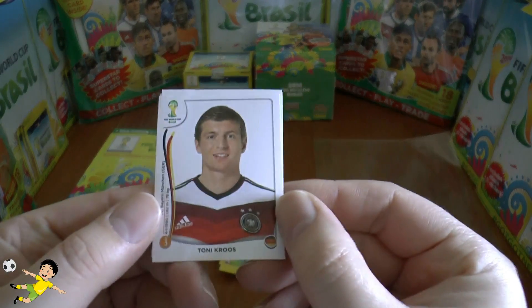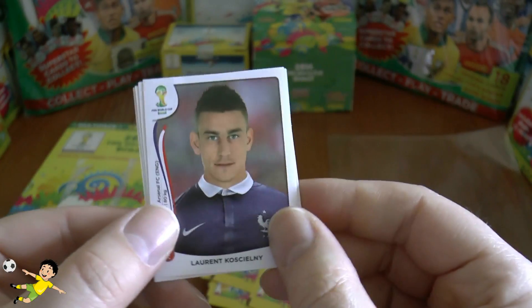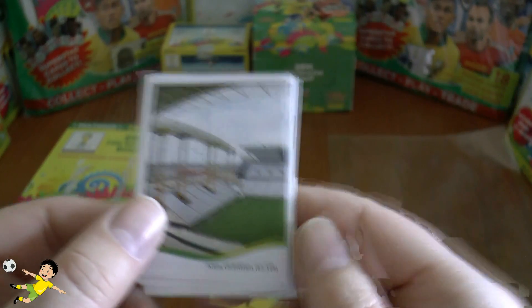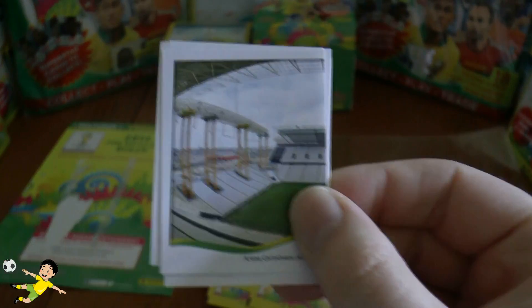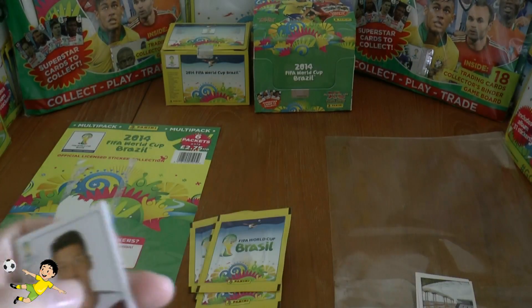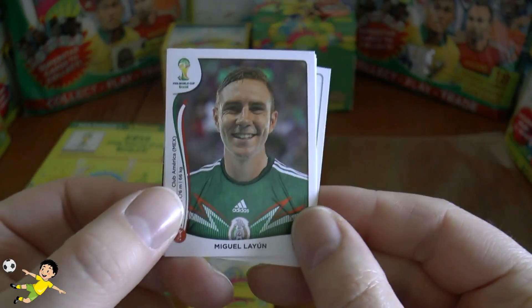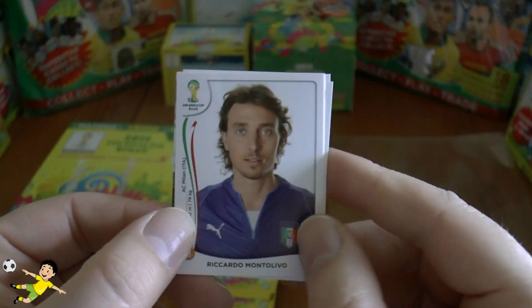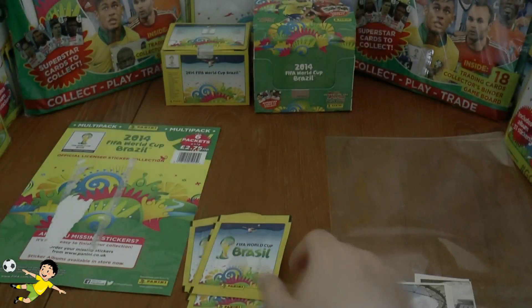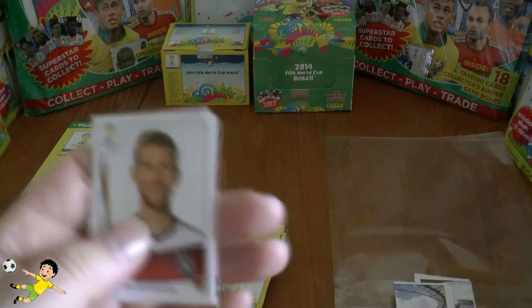So we have Tony Cruz of Germany, Lauren Kaschelny, Andrea the Professor, and a stadium — Arena Corinthians, so obviously Corinthians play there. Next up, starting with another German, Mesut Özil, followed by Leon, Montalevo, Gosso, and another stadium — El Salvador. So that's the first two packs from the multi-pack.